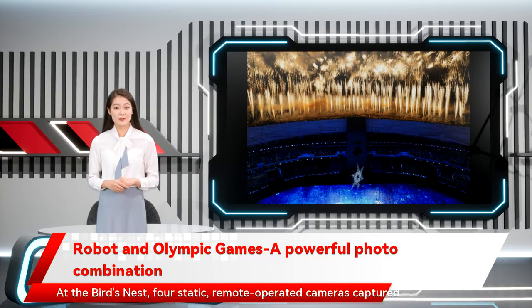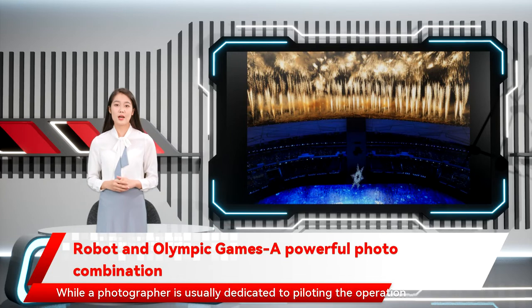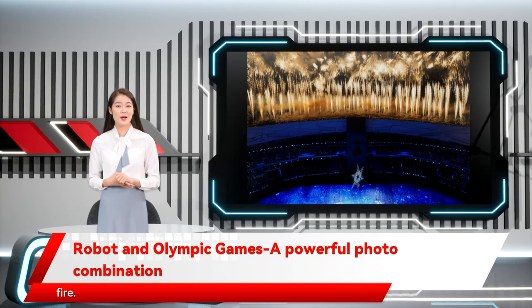At the Bird's Nest, static remote-operated cameras capture the opening ceremony and remain in place for the closing. While a photographer is usually dedicated to piloting the operation over at the Capital Indoor Stadium, the hockey photographers are shooting and firing the remote-operated cameras at the same time. Because those cameras are over the goals, it's fairly obvious when to fire.